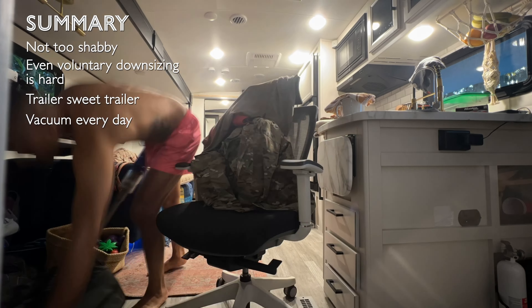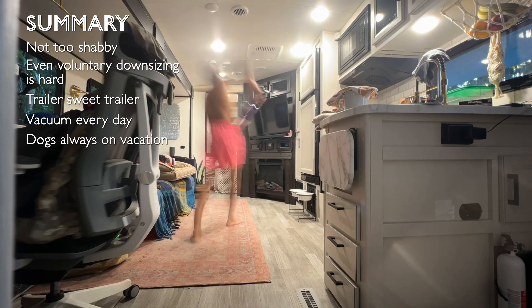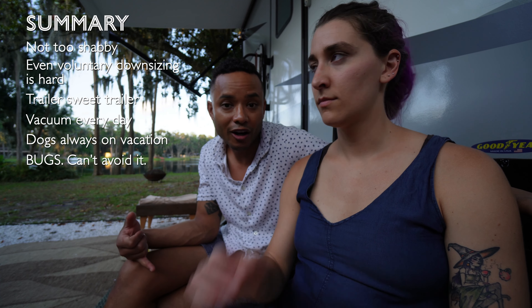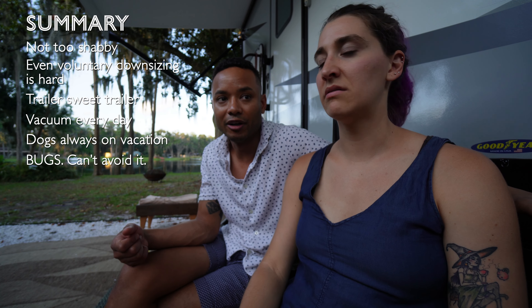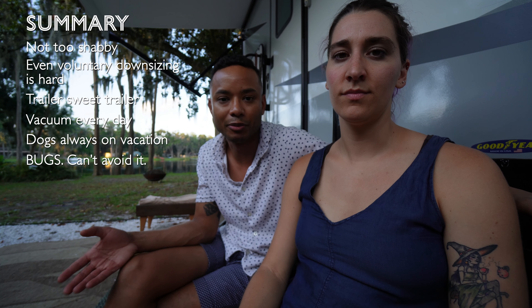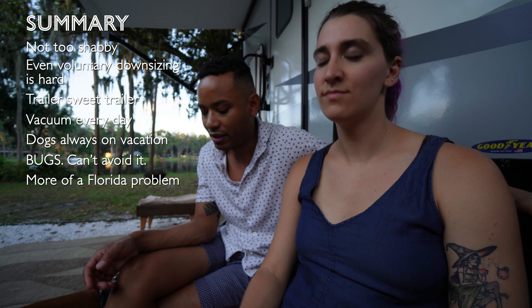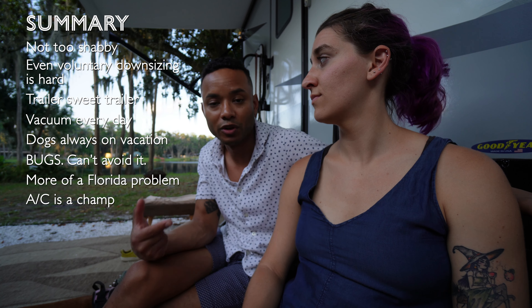Some of the challenges are we track a lot more dirt in. The dogs like to be coming in and out all the time, so there's a lot of dirt that comes in. Bugs — we found some frogs. So many creepy crawlies. I wouldn't say it's a big problem like an infestation, but it's kind of disturbing and annoying.